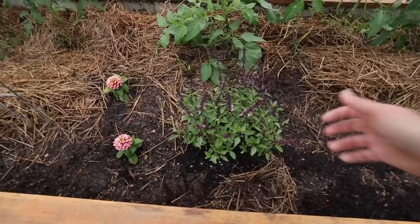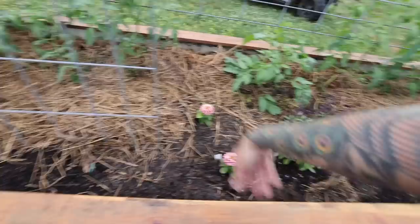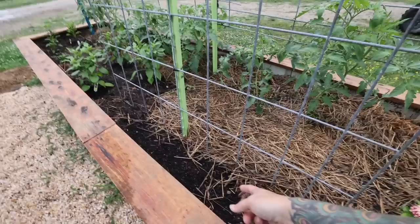This is a Thai basil — I've got basil everywhere. One, pollinators love it. Two, I love making basil tea, so we have lots of different varieties. These are just some zinnias I threw in. Here is another instance of my seedlings getting knocked back, so that's been replanted — that's a sweet passion melon.